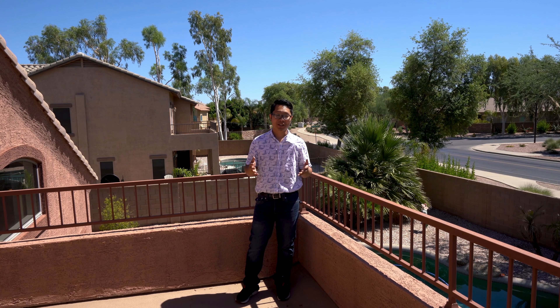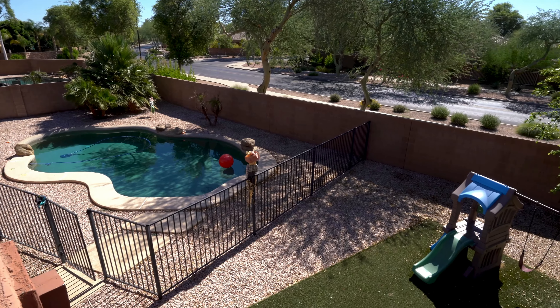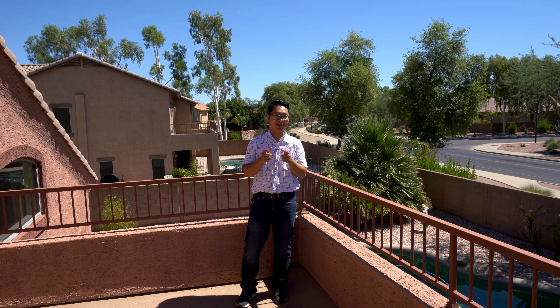This home features a pool and spa so that you can enjoy the summer even better. Your kids will love the playground while you enjoy relaxing in the shaded area. However, make sure your kids don't do this.